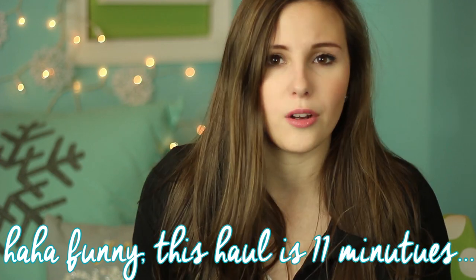Hey everybody, it's Emma. Today's video is going to be a haul — my first winter haul of this season. It's going to include fashion and beauty items. It's not going to be too big, which I'm glad about because most of my hauls are so long. I'm going to stick with a mid-length haul. I hope you guys enjoy this video and let's get started into what I've gotten recently.